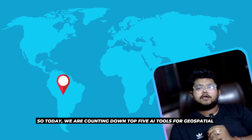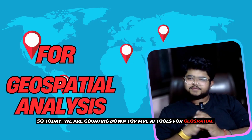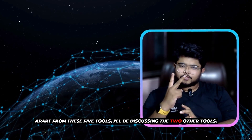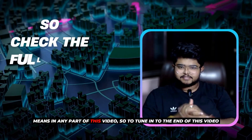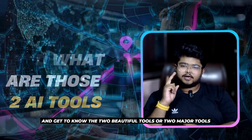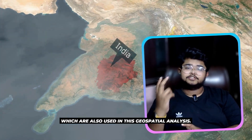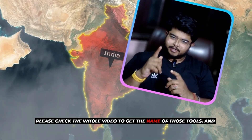So today, we are counting down the top 5 AI tools for geospatial analysis that you must know about. Apart from these 5 tools, I will also be discussing 2 other tools somewhere in this video, so stay tuned to the end to get to know those 2 major tools which are also used in geospatial analysis.